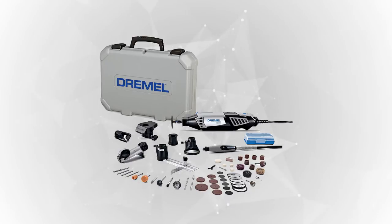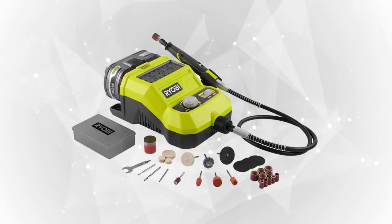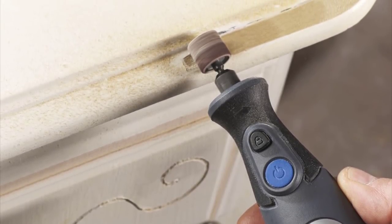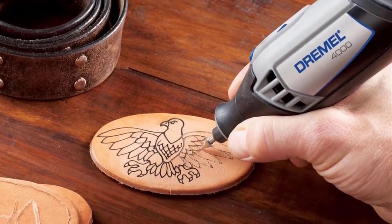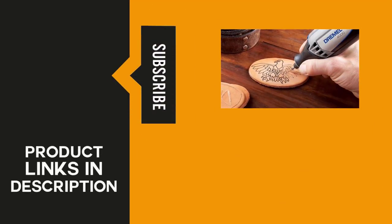That sums up our list of today's top-rated and best-selling rotary tool kits. Who would have thought that a compact handheld power tool can handle such a wide range of projects? With rotary tools, you can do almost anything — all you need to do is choose which model is best for you. Check the link in the description box, leave your suggestions in the comment box, click subscribe for more reviews, and tap the bell icon to stay updated on the latest from the Review Tube channel.